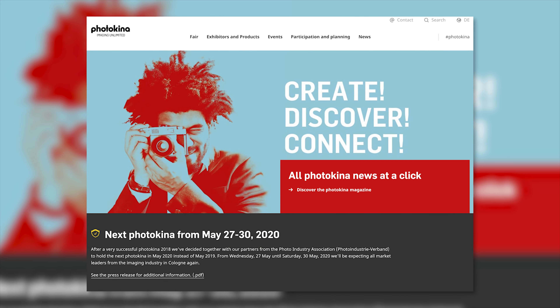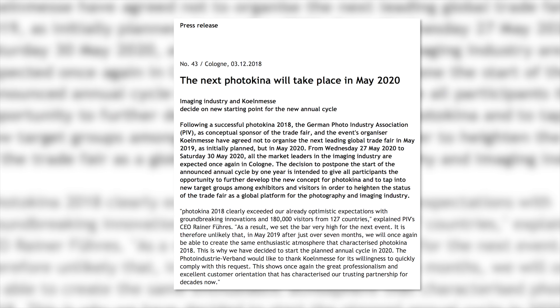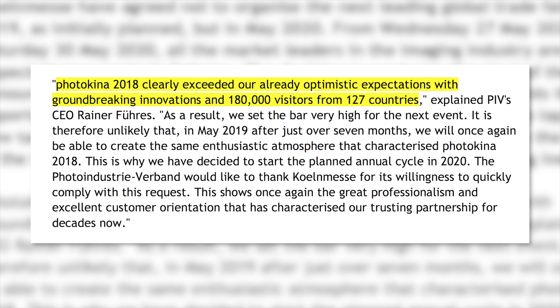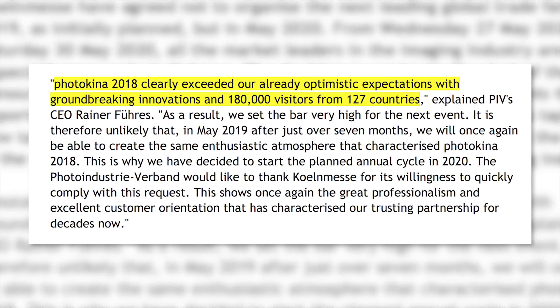First up, if you're planning on going to the next Photokina — which was supposed to be the first year of its new annual schedule — you might want to cancel your trip. Or don't cancel your trip and go to Germany anyway. A Photokina press release said the decision to postpone the start of the announced annual cycle by one year is intended to give all participants the opportunity to further develop the new concept for Photokina. Or what it should have really said is: we just had a Photokina seven months prior and no one was going to show up in May. Photokina also said that their 2018 exhibition exceeded expectations with 180,000 visitors from 127 countries. I was not one of those visitors since I felt the show was not worth going to anymore.